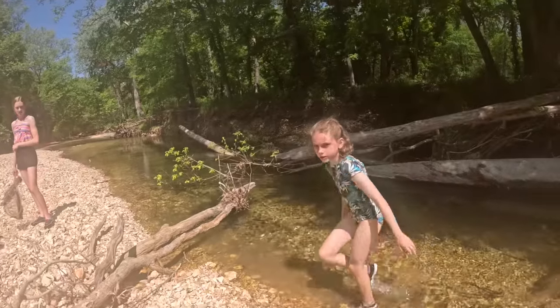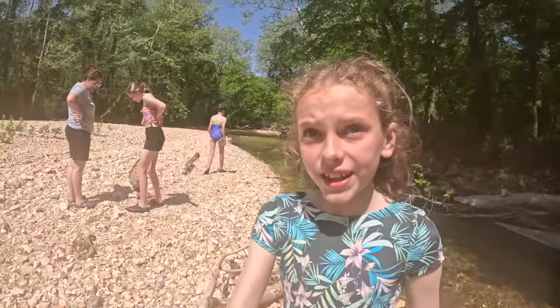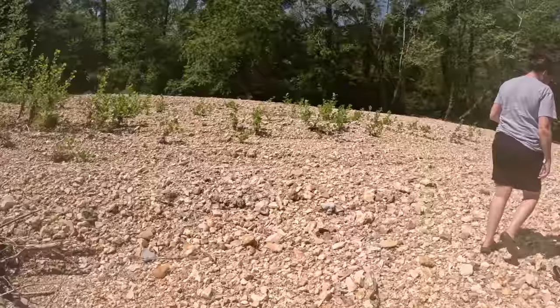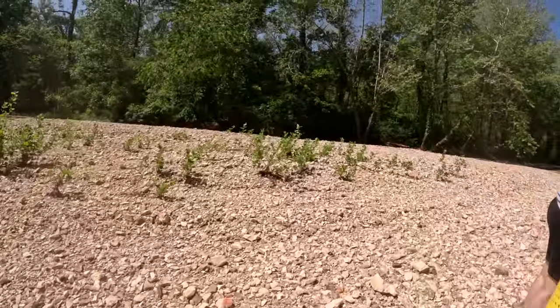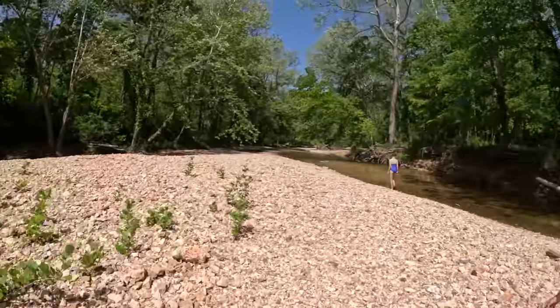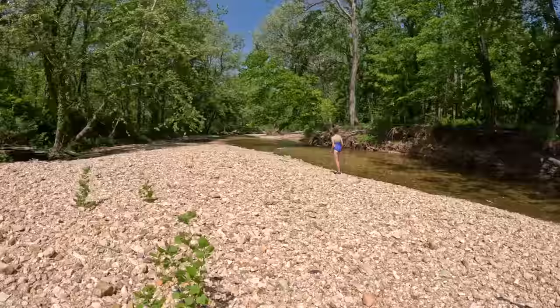Do you remember where all the traps are? I can't remember. Yeah, grab your crawdad catcher, keep it in your pocket or put it on your head. Wasn't there one over here? Hope, I think we have one over here somewhere. Yep, right there.